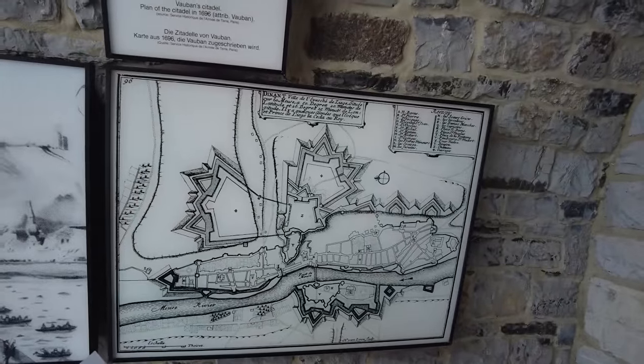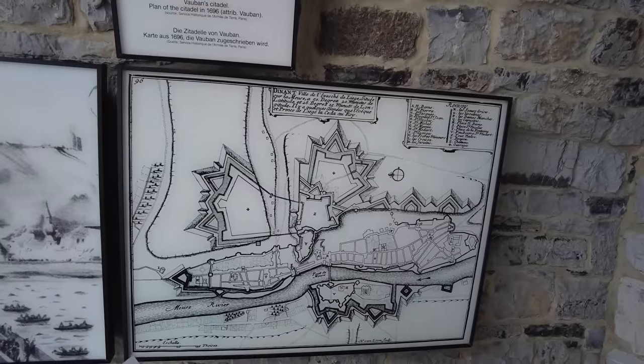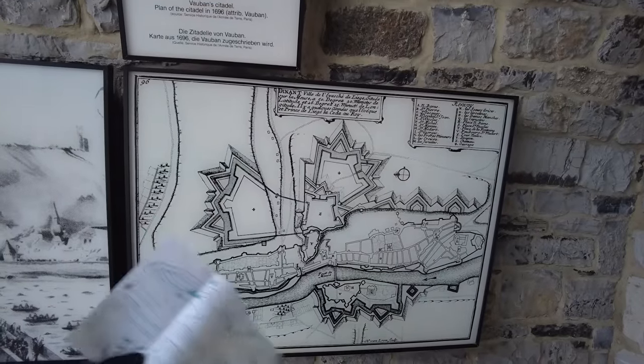There's the fortress up above us. 1696 - the plans for the citadel.